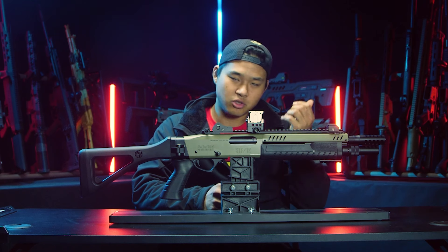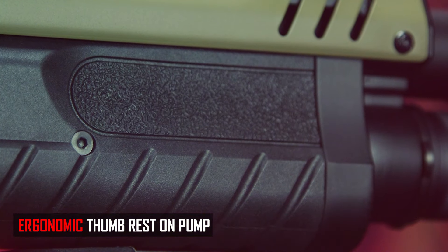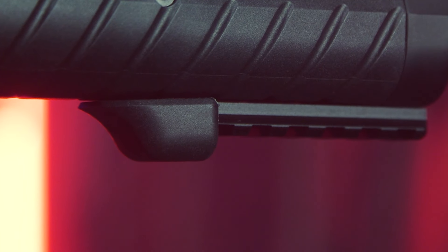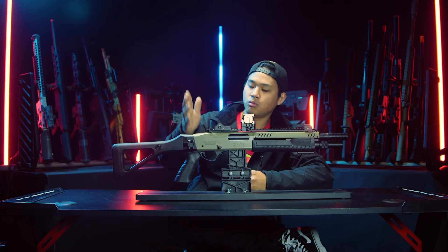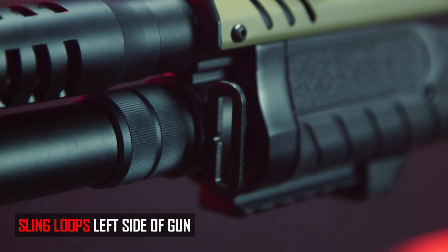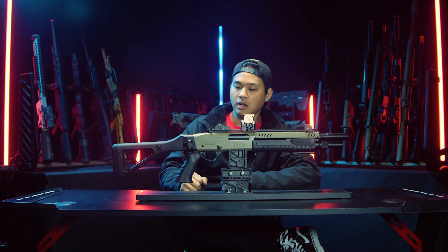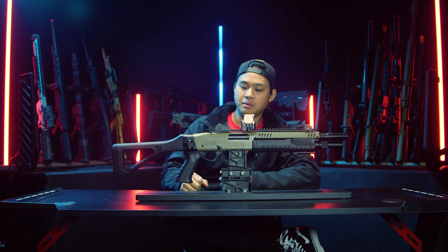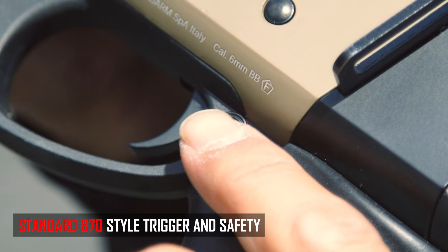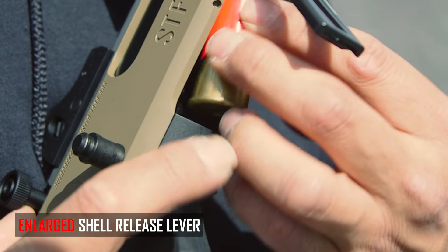Overall, the polymer pump is super ergonomic. They have nice thumb shelf cutouts on the sides so your thumbs can easily rest as you pump and hold it, and there's almost a finger stop too, giving you really good indexing points. Moving toward the rear, you get a sling loop on the left-hand side, and the same on the front as well, giving you a couple of different sling mounting options. You also get traditional 870-style controls: a standard thumb safety and an enlarged shell ejection and loading door lever.